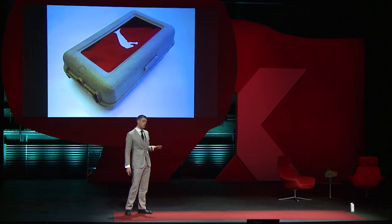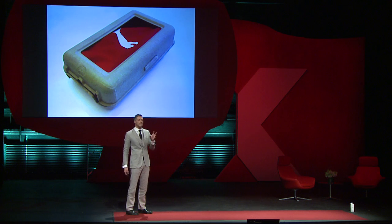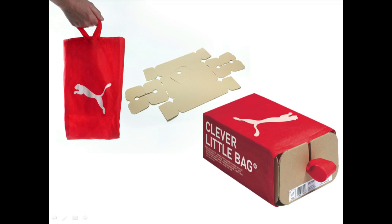So Puma, to their credit, said not good enough — let us try again, let us see what else you can come up with. And we realized that the best solution ended up being not a box at all, but actually a bag. The bag is what you put the shoes in once they're manufactured, and it protects them all the way through to the consumer. The consumer takes that bag home, which basically negates any need for a box. The box just becomes structure, and we actually made savings of about three million dollars a year just in cardboard.